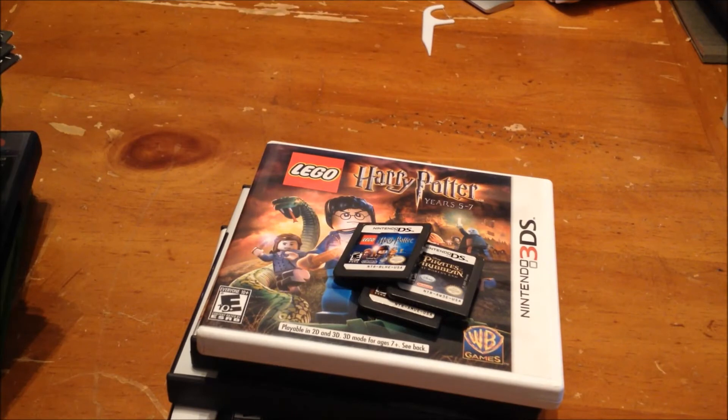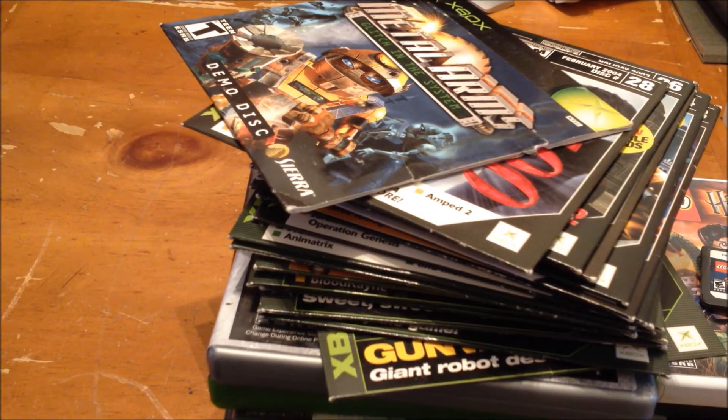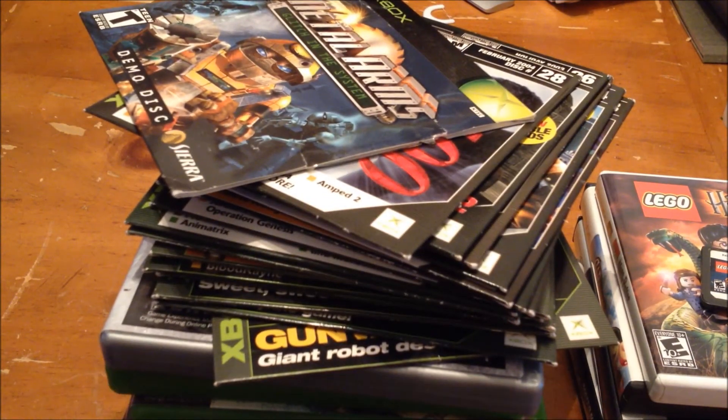Last weekend I also got a copy of Halo — the first Halo. And this week in this lot there was a Halo 2, but it's already sold and packaged to go out. So the Halo 2 was part of this lot and the Halo 1 from last week is also already gone.